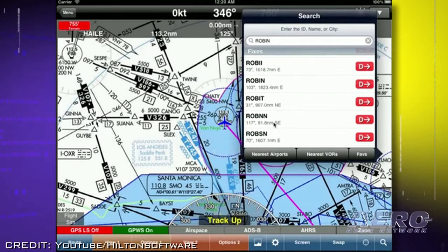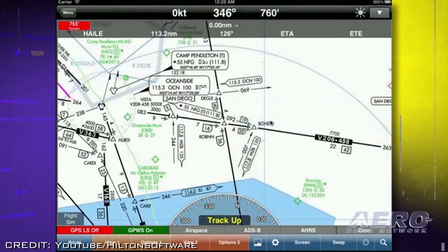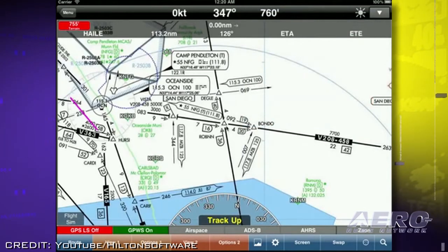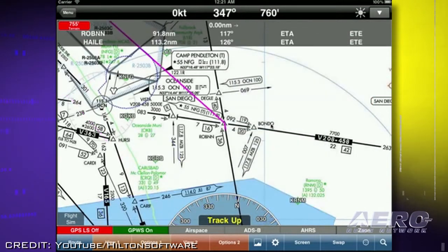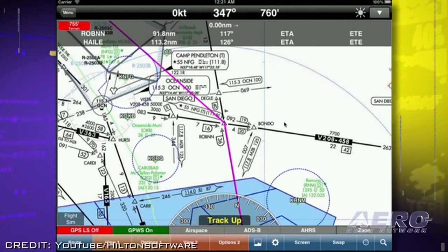Wing-X Pro enables pilots to easily select the initial DP fix, DP and STAR transitions, and the approach initial approach fix to provide the exact routing from takeoff to landing.